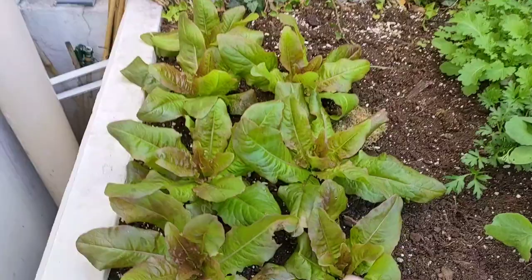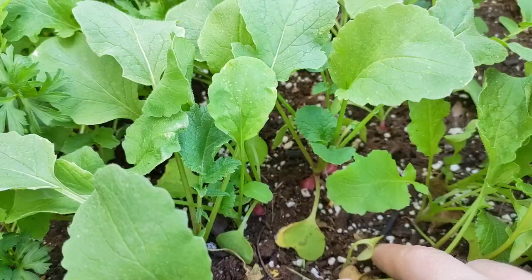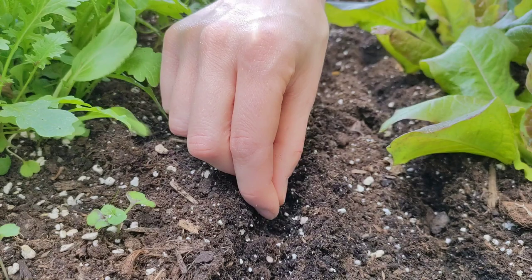A little update on my veggie pot. Lettuce that I transplanted last time is growing really well. Asian greens that were sown directly too. Radish is almost ready to harvest. Only the seed tape was an epic fail — nothing germinated at all, so I'm sowing more radish instead. My camera stopped recording but I covered the seeds with soil and watered them afterwards.